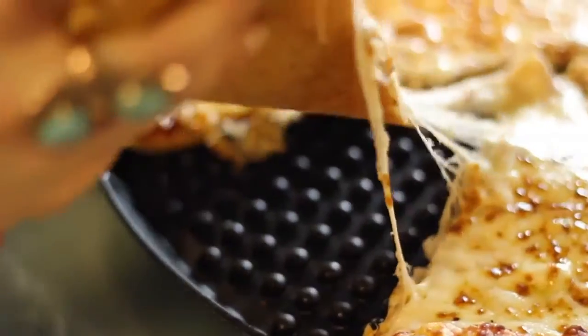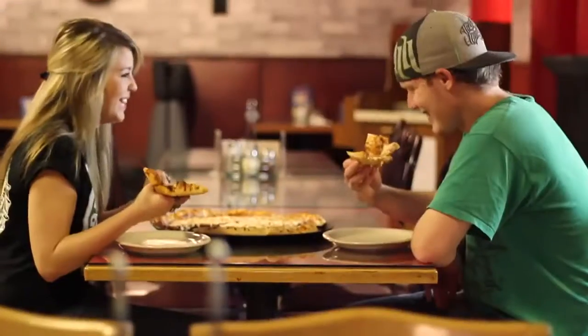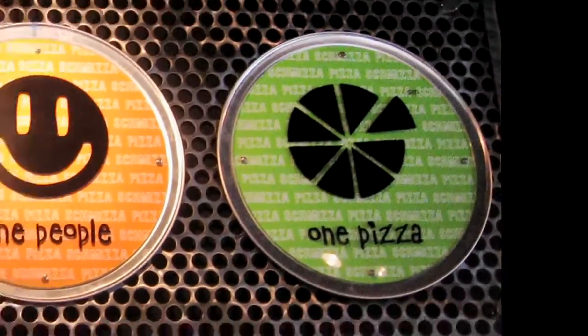Schmitz is a family adventure and kids of all ages love the excitement. Our models include a more traditional pizzeria as well as a Schmitz pub and grub with a full bar. Our goal is world domination. Our slogan — one planet, one people, one pizza — says it all.